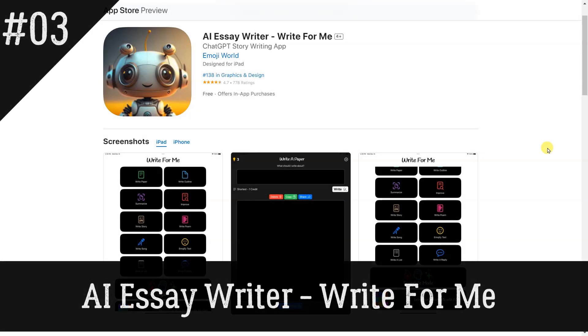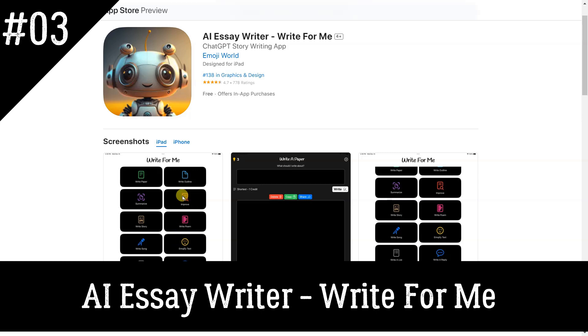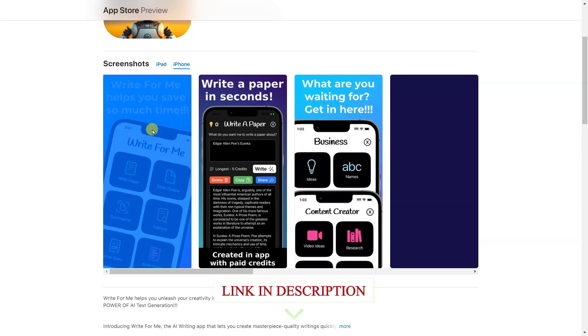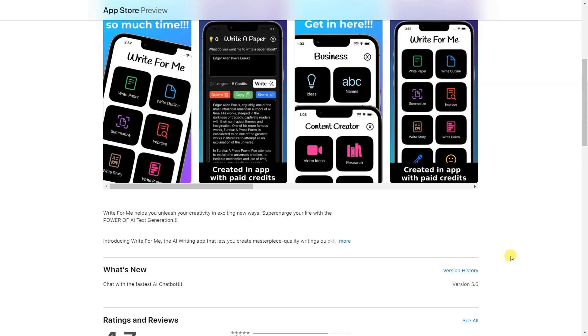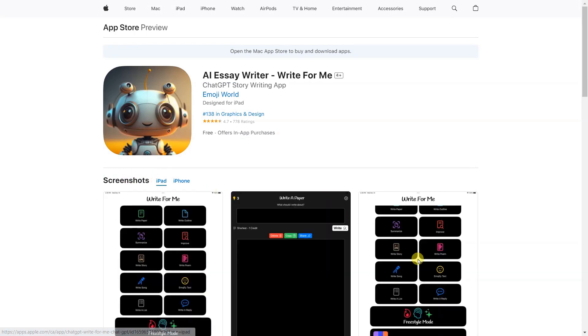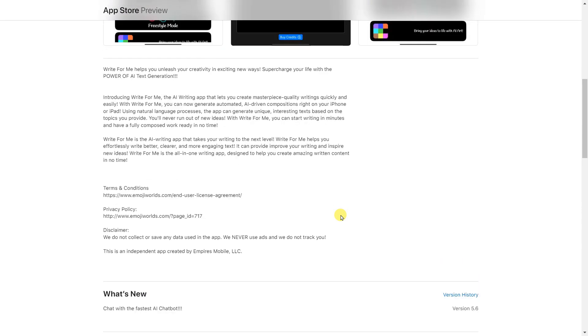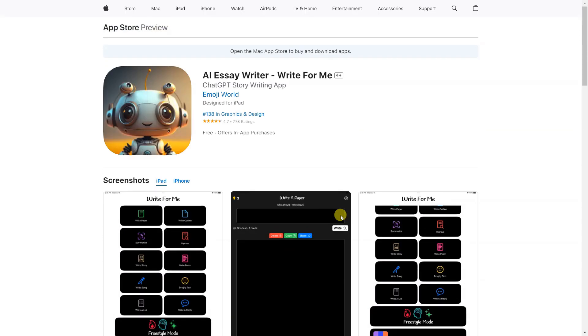AI Essay Writer — Write for Me. Write for Me helps you unleash your creativity in exciting new ways. Supercharge your life with the power of AI text generation. The AI writing app lets you create masterpiece-quality writings quickly and easily. With Write for Me, you can generate automated AI-driven compositions right on your iPhone or iPad. Using natural language processing, the app can generate unique, interesting texts based on the topics you provide. You'll never run out of new ideas, and you can start writing in minutes with a fully composed work ready in no time.